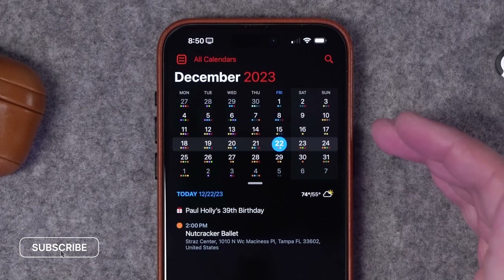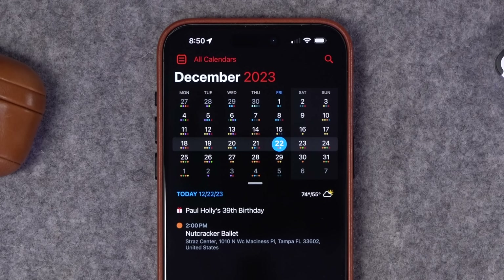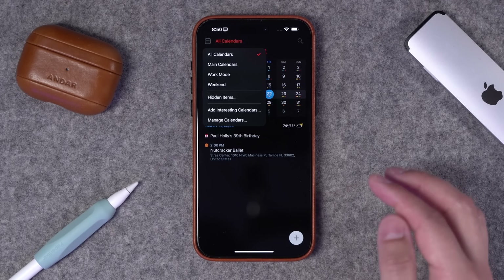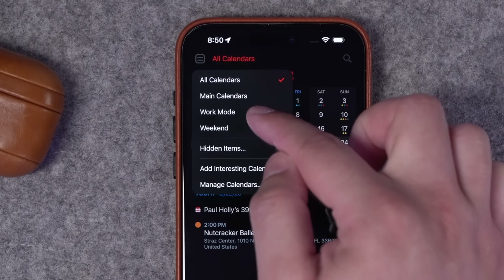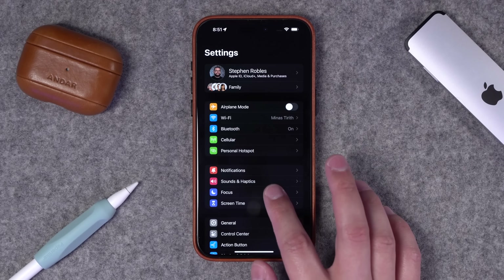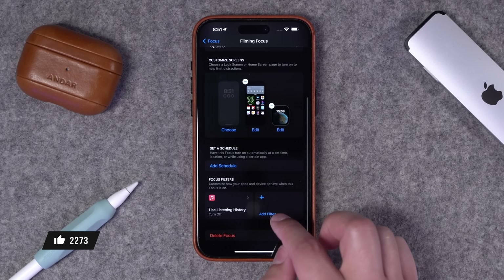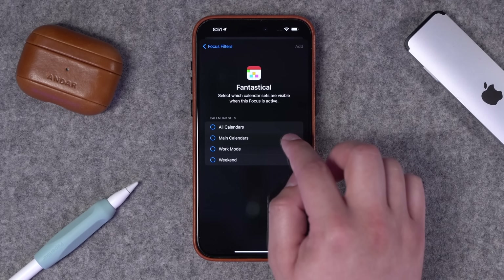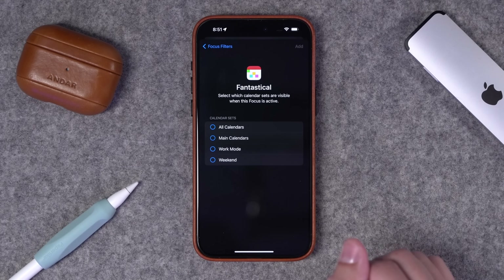I love this view — I get a full month view at the top and my event list underneath. There are a ton of preferences, but one of the key features of Fantastical is I can create calendar sets, which means I can have a work mode, a weekend mode, main calendars, and I can adjust what calendars appear depending on the calendar set. And if I create focus modes on my iPhone, I can actually have a specific calendar set as a focus filter.